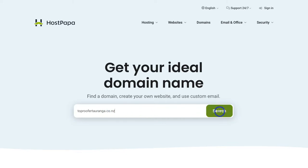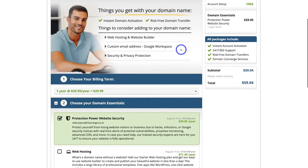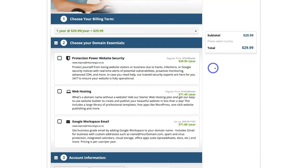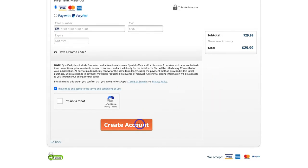I'm simply going to navigate over here and click Search. As you can see, congratulations — the domain TopRufaTauranga.co.nz has been reserved. If you do not get this page, that means your domain has already been taken, so create variations of your domain name. Then navigate down the page, choose your billing term — I'll keep one year selected — untick any additional options for now, add your information, and create your account. That's how you choose and purchase your domain name.